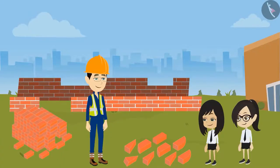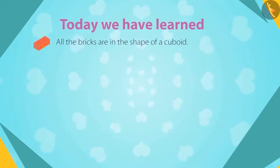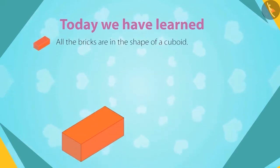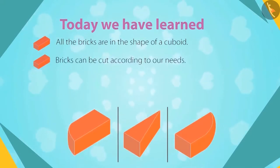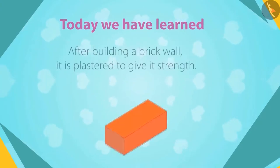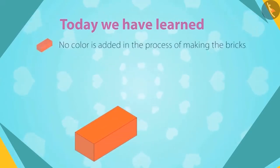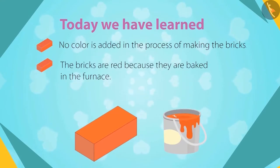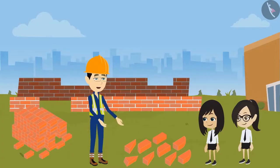Now I understand — I was thinking why they don't make colorful bricks. We have to go now, sir, our class is about to start. Sure, but first let's recall what you have learned today. All the bricks are in the shape of cuboid, which can be cut according to our needs, so we see bricks of other shapes like triangles or with curved sides. After building a brick wall, the wall is plastered to give it strength. No color is added in making bricks — they are red because they are baked in the furnace. Very good, Neha and Vandana. Now I think both of you know everything about bricks.